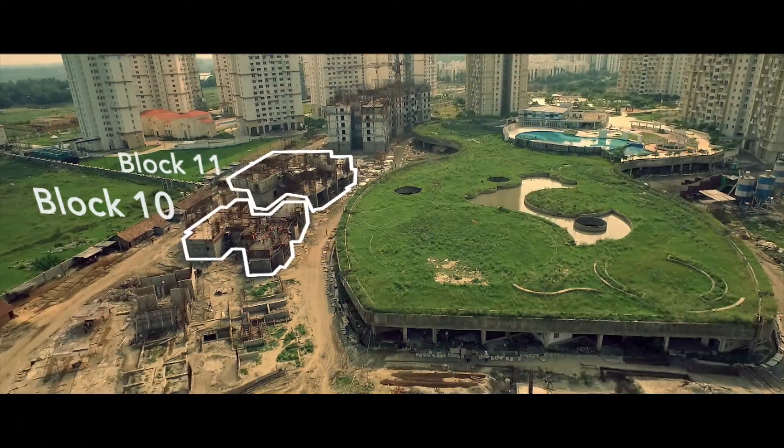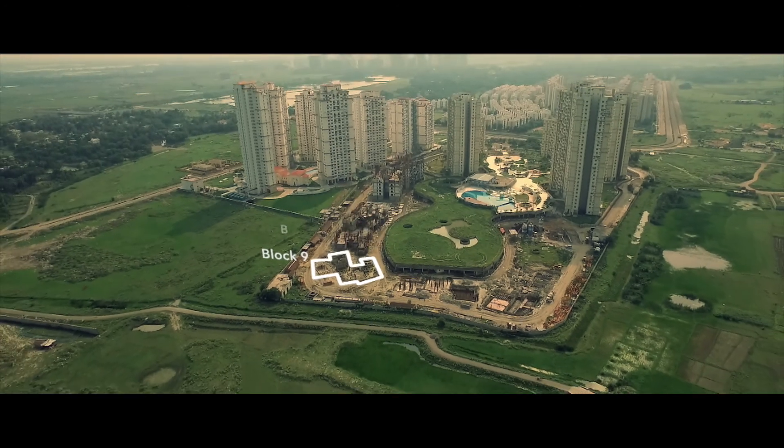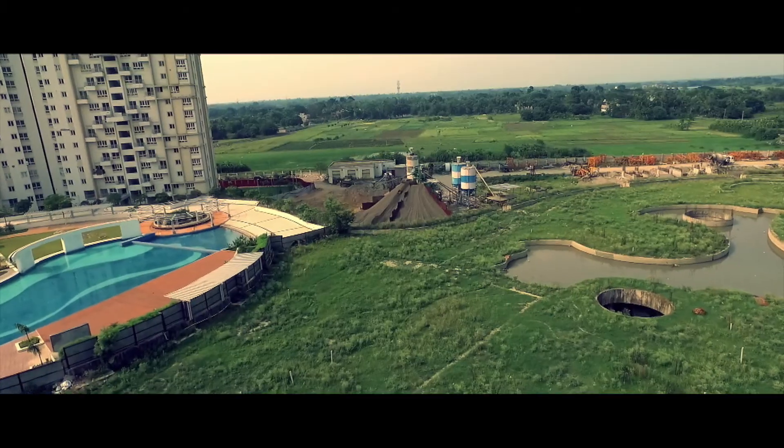For blocks 9, 10, and 11, the foundation work has been completed and we hope to proceed with the casting of one slab every 10 to 15 days.